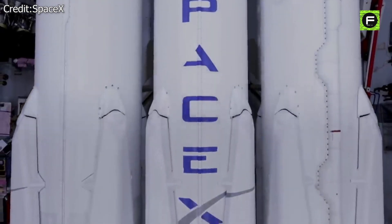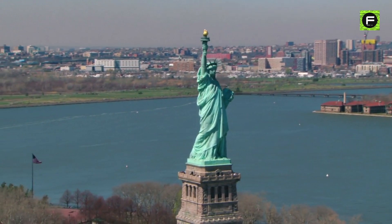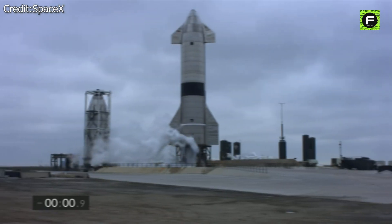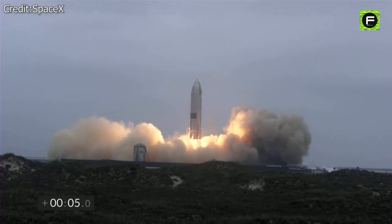SpaceX and Elon Musk are on a mission to conquer Mars with an enormous rocket that's larger than the Statue of Liberty. You heard that right — larger than the Statue of Liberty. But how big exactly is the Starship rocket? And even more importantly, where can we expect to see SpaceX's final spacecraft?